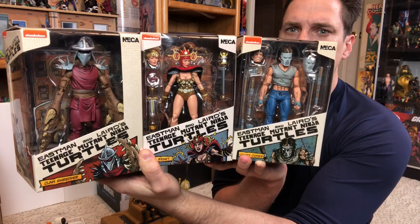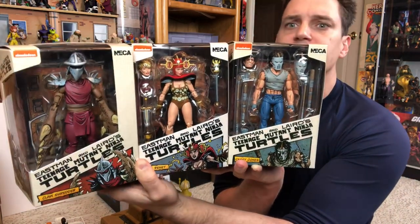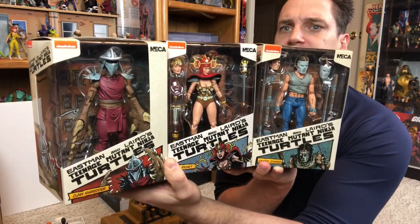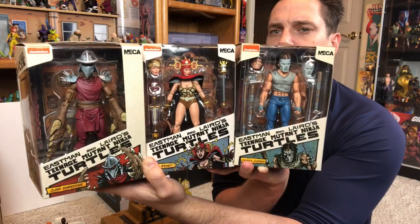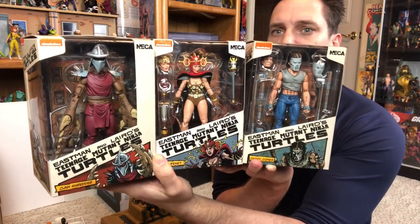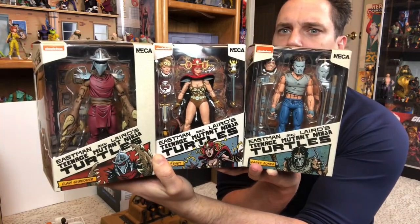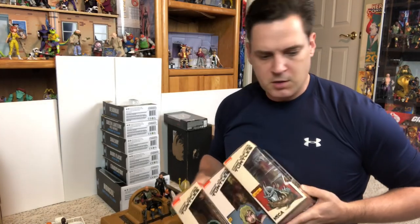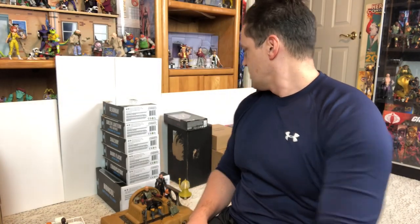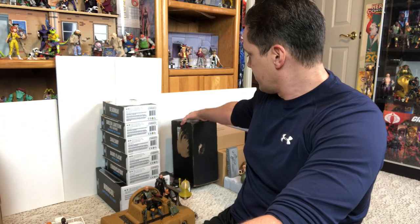I got Casey and Renet from Entertainment Earth, and then I went to eBay to purchase the Mutated Shredder again — got it for a better price than when I sold it. So I got those three right there. That is a Loot Crate, and again that's for my son Zack Legend who wanted to get into that line because of his reading.